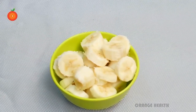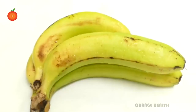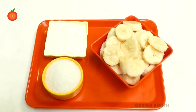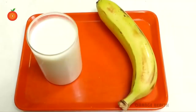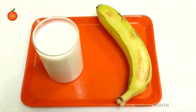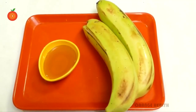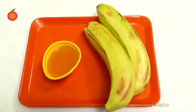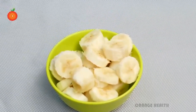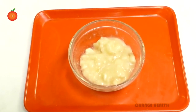Banana reduces depression and relaxes nerves. It reduces high cholesterol levels, increases hemoglobin levels, and reduces anemia. Fiber in banana reduces constipation. For stomach disorders, take banana along with curd and sugar. For ulcers, take raw banana along with milk. If you get an injury and bleeding does not stop, you can apply banana stem juice. Mix banana with lemon juice and make a fine paste; apply this on your scalp to reduce hair fall.